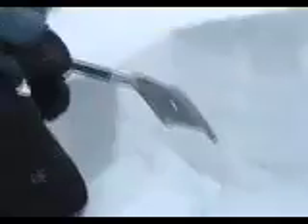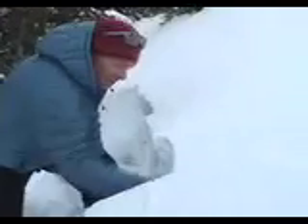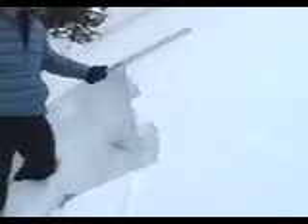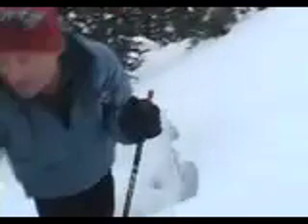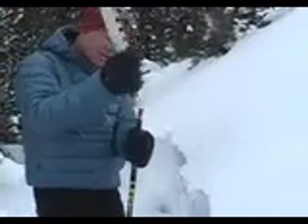There — it broke out on kind of medium elbow taps. The test that I really like is what I call an extended column test. So I'll cut this one a meter wide this way, and then I'll take my snow saw and mount it on the end of my ski pole.